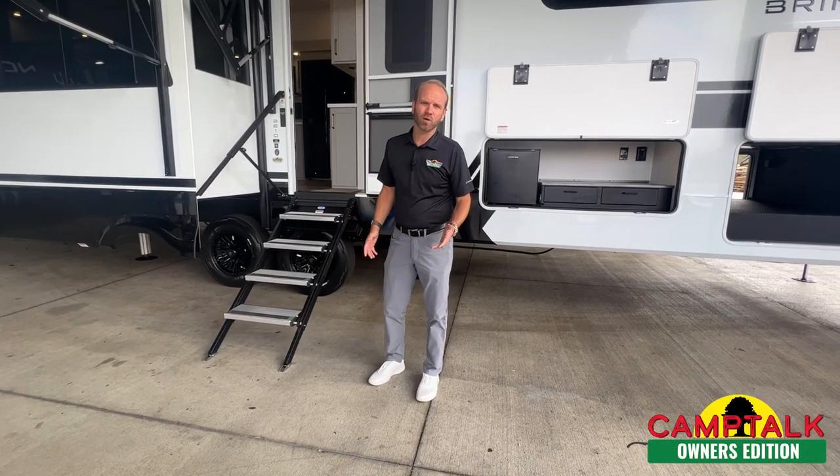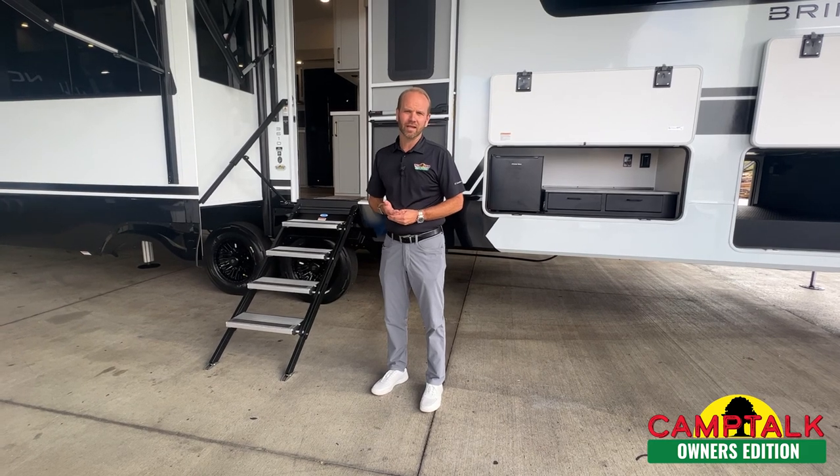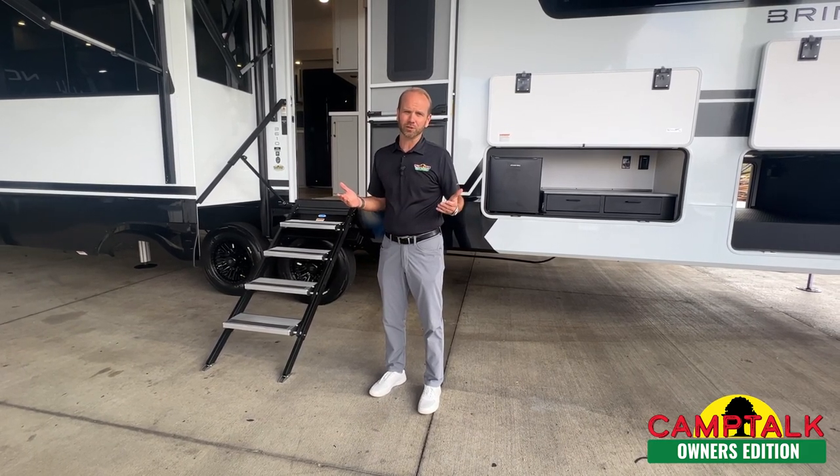Hello everyone, I'm Nathan Hart. I'm one of the owners here at Walnut Ridge along with my brother Justin. As you're aware, we're a family-owned and operated dealership.